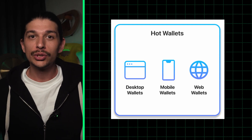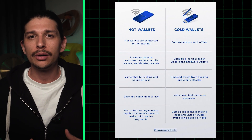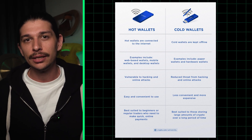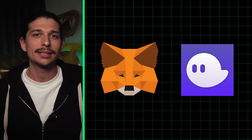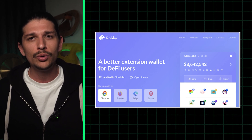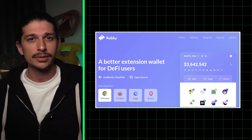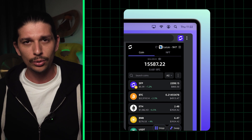Moving on to hot wallets, which are on a device that is connected to the internet. These tend to be free to use and they offer add-ons such as trading or staking in exchange for fees. Hot wallets often provide convenient and easy crypto transactions, but may be more vulnerable to hacks and compromises. Phantom and MetaMask stand out in the market, offering fast and secure transactions while providing users with easy access to their assets. Rabby is another hot wallet that has differentiated itself from MetaMask by offering smooth multi-chain experiences which prioritize security over user experience. SafePal on the other hand combines the convenience of a hot wallet with the security measures typically found in cold wallets.